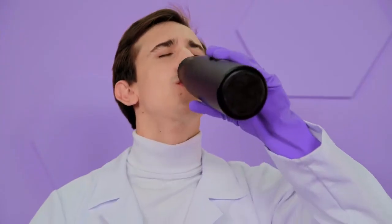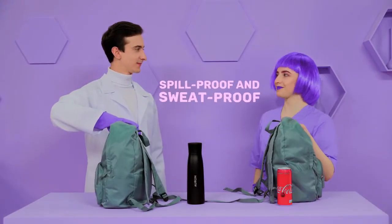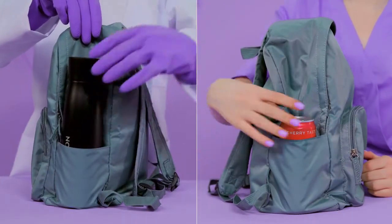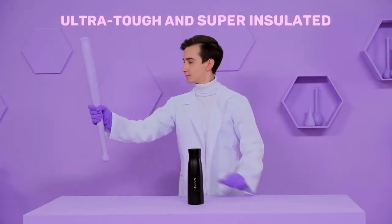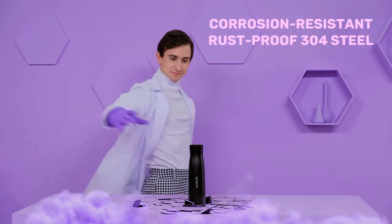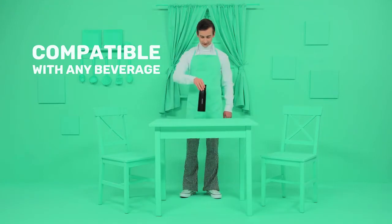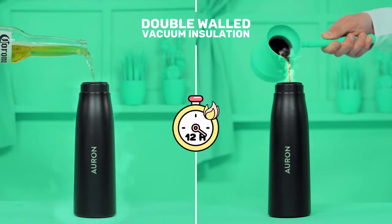Now that's pure water. Take it with you anywhere — Orin is light, spill-proof, and sweat-proof. Carry it around in your bag all day without the risk of your electronics getting wet. Orin is ultra-tough and super-insulated, made from corrosion-resistant and rust-proof 304 steel. Orin is compatible with any beverage — its double-walled design and vacuum insulation keeps your drinks cold for 24 hours or hot for 12.